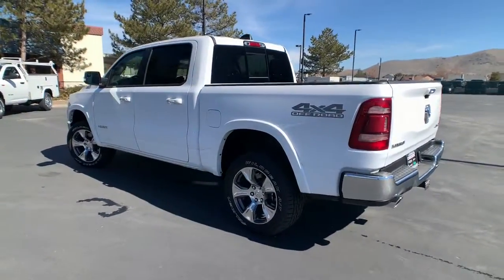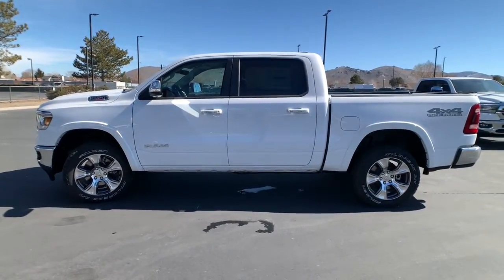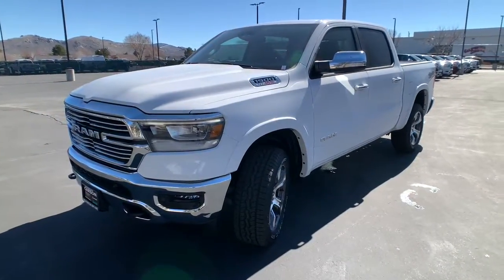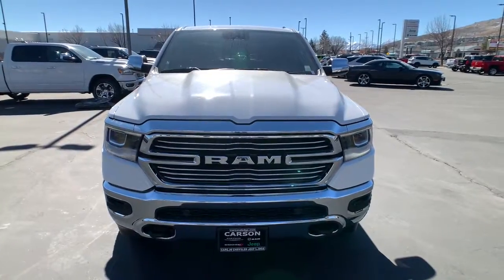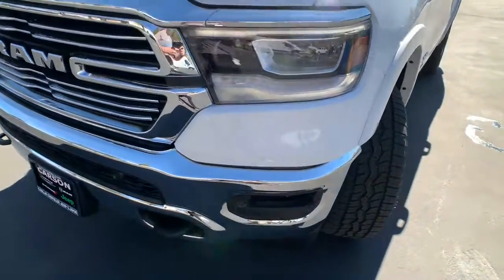Relax and enjoy getting the job done right in the strong and dependable Ram 1500. Come in for a test drive — we'll be here.